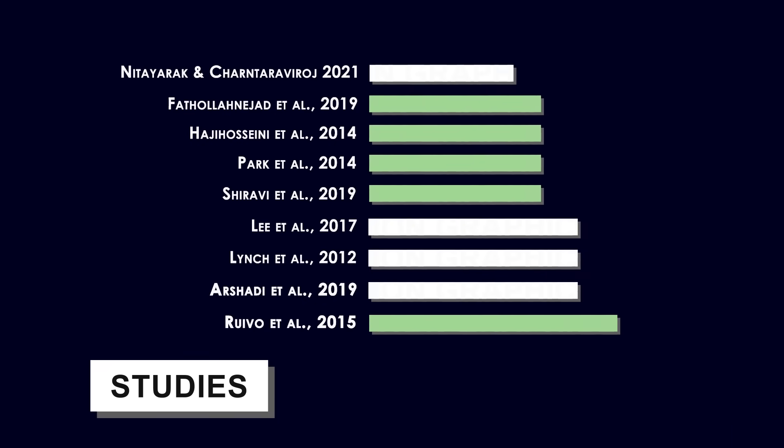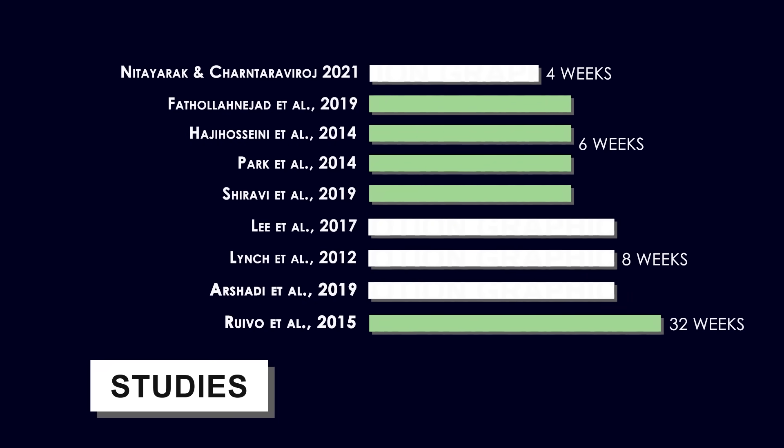At least 21 studies that I recently reviewed have utilized programs that dealt with rounded shoulders effectively. Nine of them used posture correction programs from 4 to 32 weeks and demonstrated significant improvement in the position of the shoulders. In this video I'm going to present how you can follow an easy five-step posture correction program based on these studies and explain everything you need to know about fixing your posture.